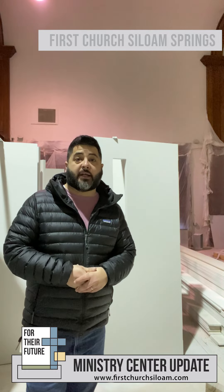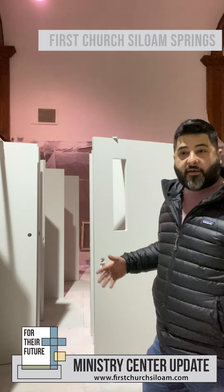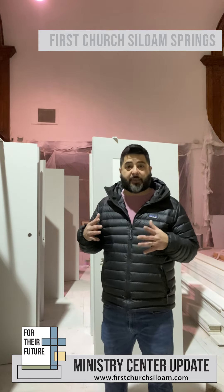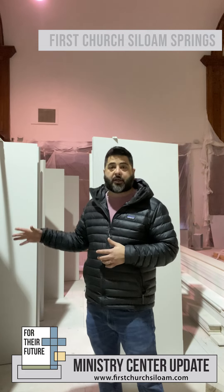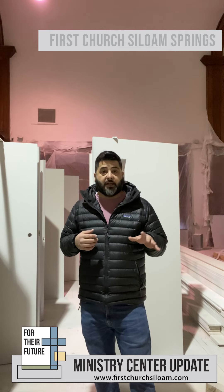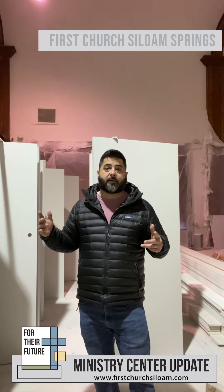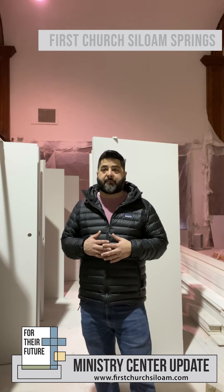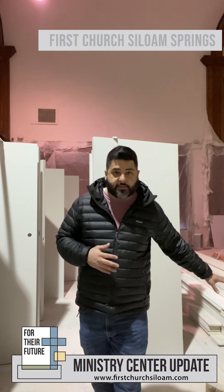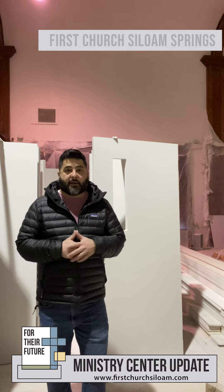We're in the main sanctuary here in the ministry center, and we have stacks and stacks of doors. They've been painted twice with an oil-based paint — 300-pound interior doors — so they are ready to be installed. We've got door frames still to be put in but most of those are finished. We've still got flooring, hardware, and the bathroom to complete, and trim still has to go up in here. But man, it seems like we've made a ton of progress these past two weeks and I'm really excited.